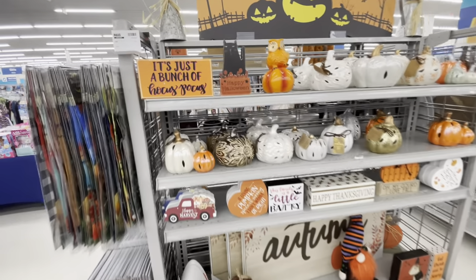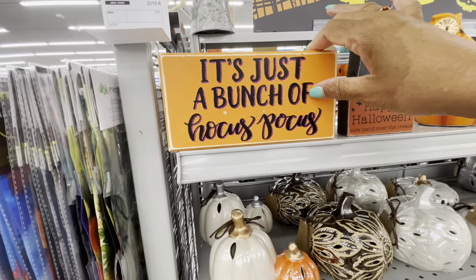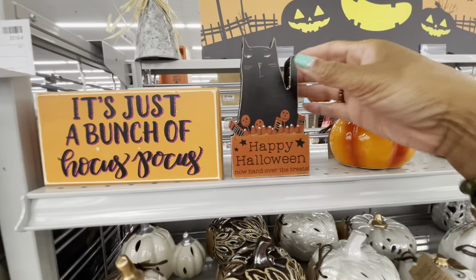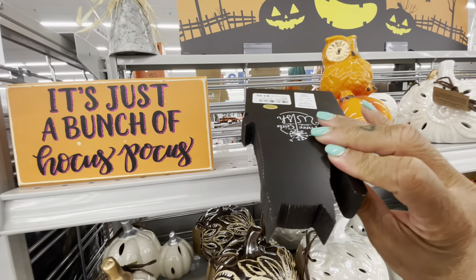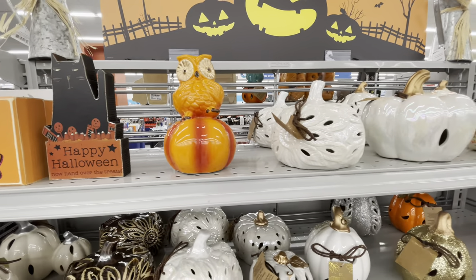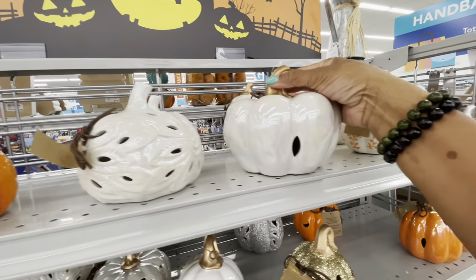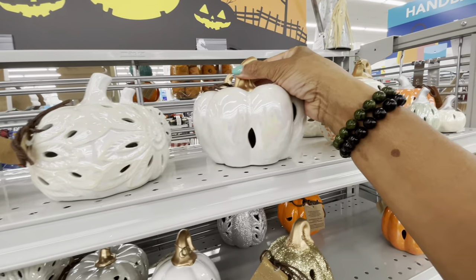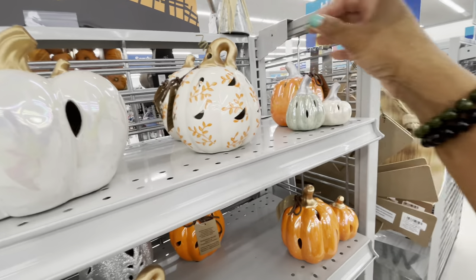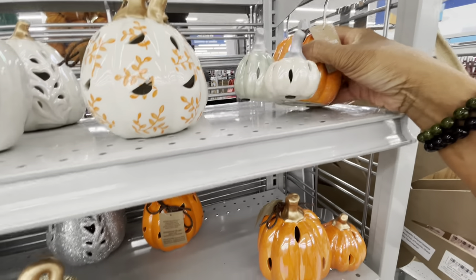We're going to start off on this little section right here — it's just a bunch of Hocus Pocus. These little boxes are $3.99. They have this one: 'Happy Halloween, Now Hand Over the Treats' — also $3.99. They have Halloween and fall mixed in together. These are really nice — $6.99 for that one, and this one right here is $7.99, and $5.99.